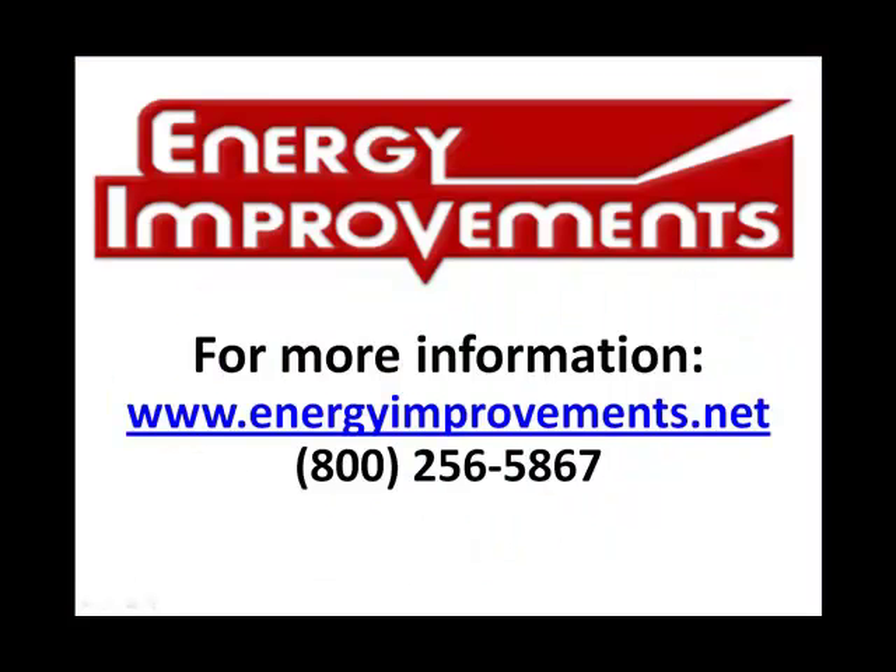To receive a free energy savings e-book or learn more energy savings tips, please visit energyimprovements.net. Or to schedule a free energy consultation, call 800-256-5867.